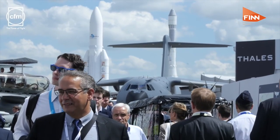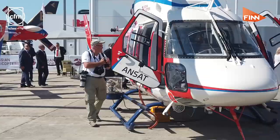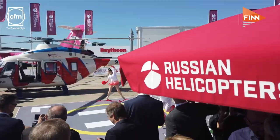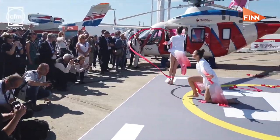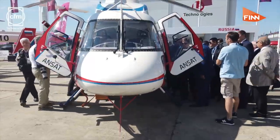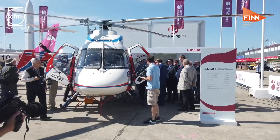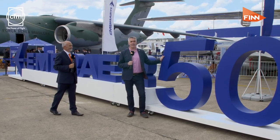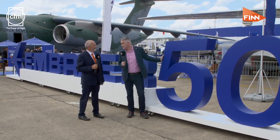Russian Helicopters were impressing with the flexibility of their new ANSAT helicopter, making its debut at the Paris Air Show. There was even a troop of Russian gymnasts bending over backwards to reinforce the point. We'll hear more about the ANSAT during the week as it performs in the daily flying display. This year's show is also all about milestones, with Embraer and Airbus both celebrating 50th anniversaries, as well as the moon landings.